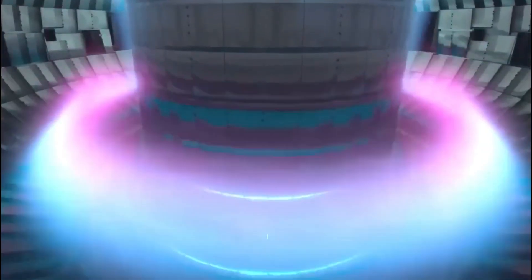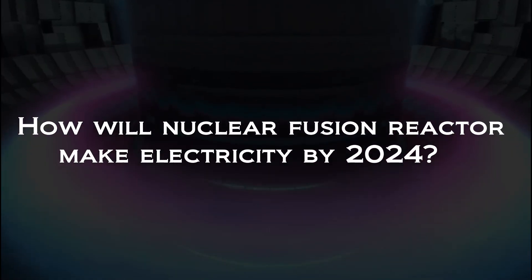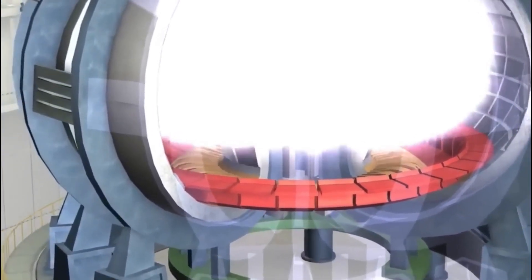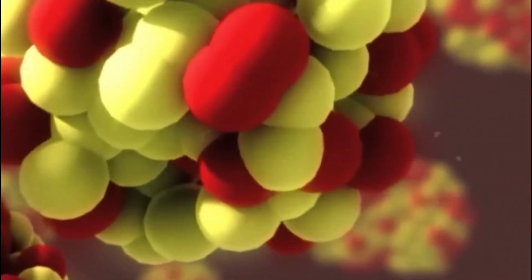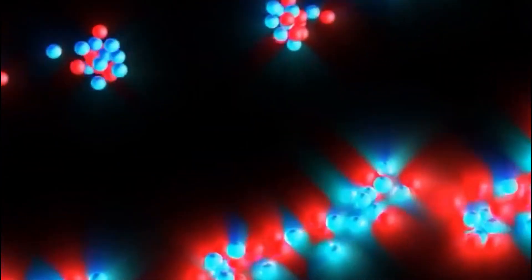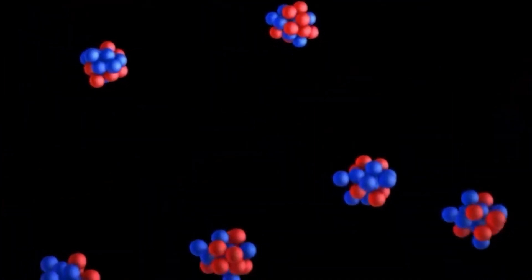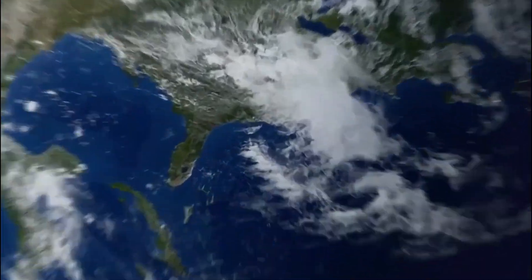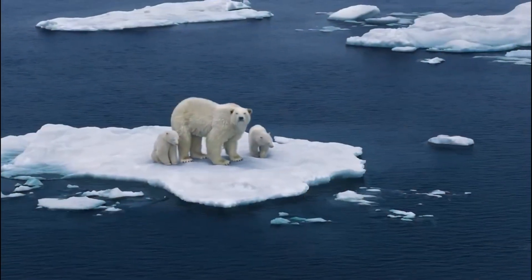Nuclear fusion power: the future. How will nuclear fusion reactors make electricity? Get ready to explore the key to solving the world's energy crisis — from its ability to provide a nearly limitless source of clean energy to its potential impact on energy markets and the environment. We'll explore the incredible potential of nuclear fusion and how it could change our world as we know it.